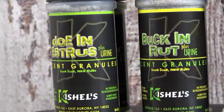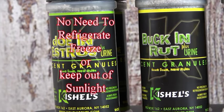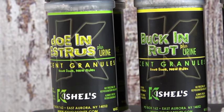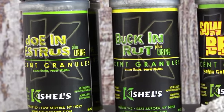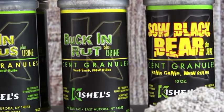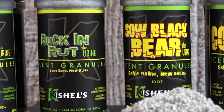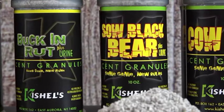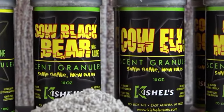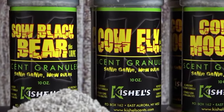With our granular products, there's no need to refrigerate, no need to freeze, no need to keep out of sunlight, no need to even worry if it's fresh because it's always fresh. Our granular urine products will keep working long into the hunting day and days to come. We've seen in our tests where it lasts up to 60 days of continual fresh smell of deer urine, elk urine, bear urine, and now moose urine.